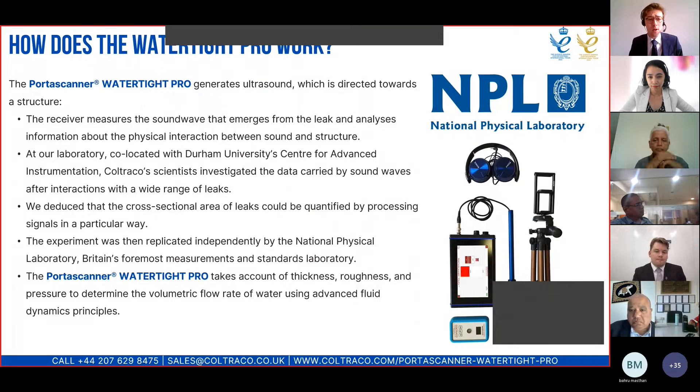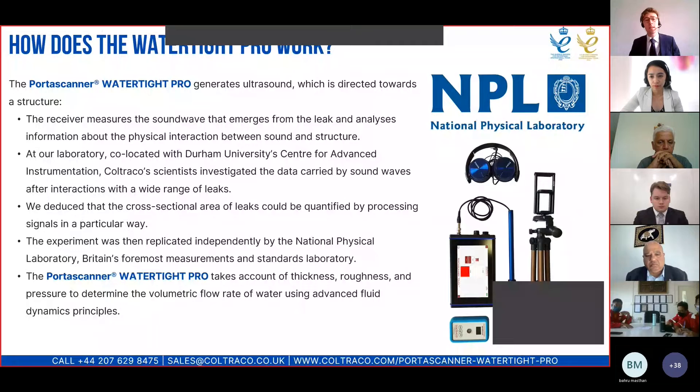Our laboratory, co-located with Durham University's Centre for Advanced Instrumentation, investigated the data carried by sound waves after interactions with a wide range of leaks. We were able to deduce the cross-sectional area of those leaks by processing those signals in a particular way. Once we had done that, we gave the results to the National Physical Laboratory, and they were able to independently verify our findings.